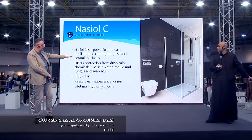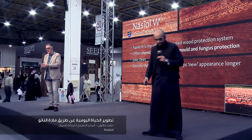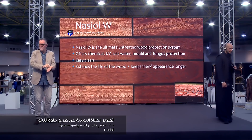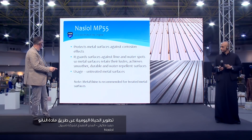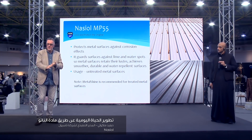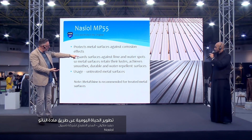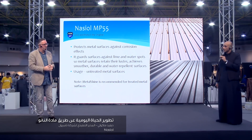Naziel C is for glass and ceramics - ideal for bathrooms. For wood, Naziel W keeps that new wood appearance and stops staining. Many of you have seen those rings on wooden tables where people have put cups - stain marks from coffee and juice. Naziel W will protect wood against that. Anti-rust - MP55 - is another fairly new product used to treat metal. Even if you cut the metal, the new edge you've created is still protected. This protects against corrosion, not just steel but any metal.